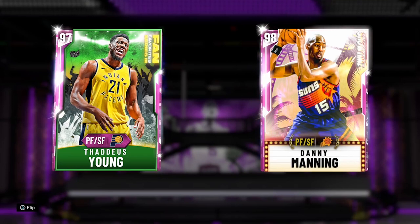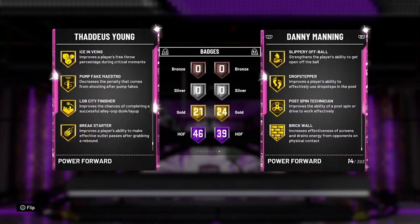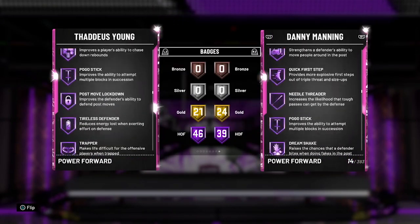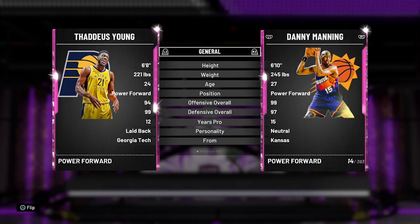I'm going to compare him to Danny Manning. Danny Manning is another card I suggest you guys pick up — he's mad cheap as well. Thaddeus Young has 46 Hall of Fame badges, Danny Manning has 39. Danny Manning is 6'10, Thaddeus is 6'8.